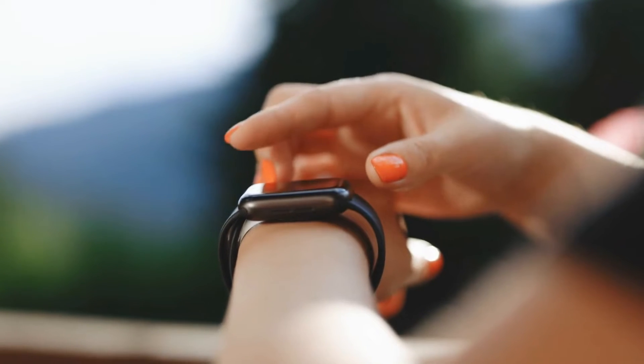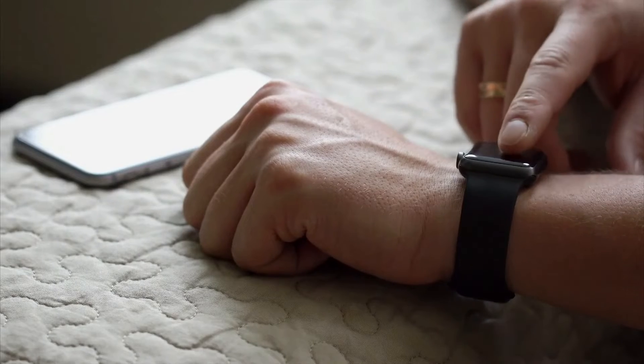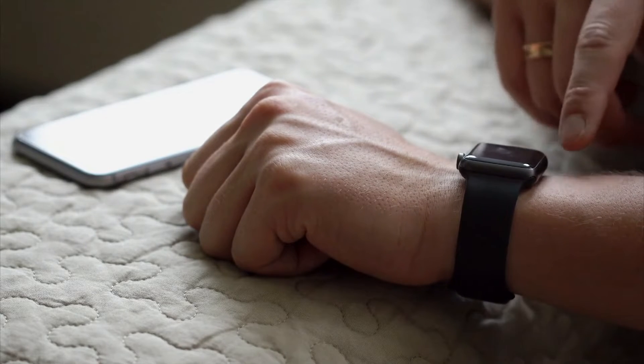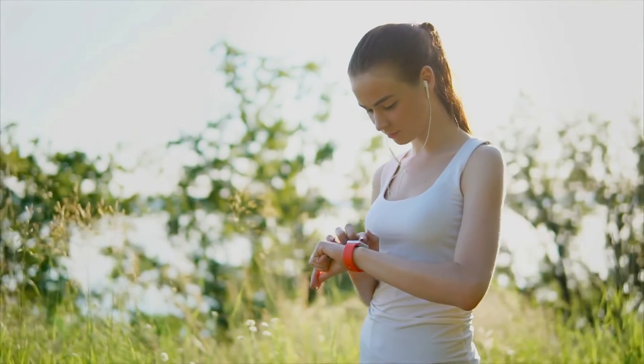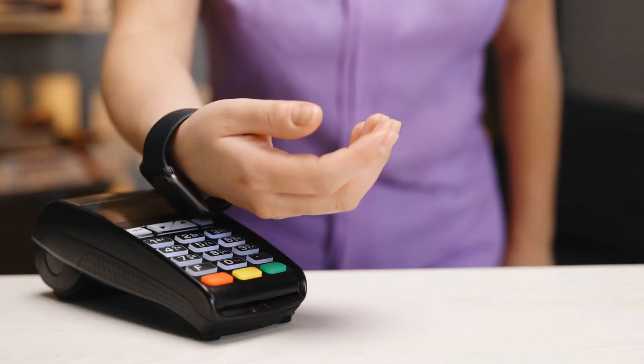Are you planning to buy a smartwatch? The best smartwatches go beyond checking the time and interacting with people. Today, the best smartwatches should track your health or act as a digital wallet. Not only that, the best smartwatches must be sturdy and allow you to customize their design. So which ones are the best? We'll find out later as long as you watch till the end of the video.